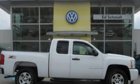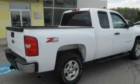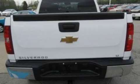This is a 2009 Chevrolet Silverado — strong, durable, and dependable. It has a 5.3-liter, eight-cylinder engine and an automatic transmission.